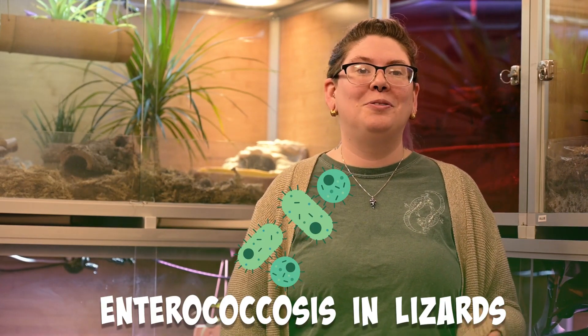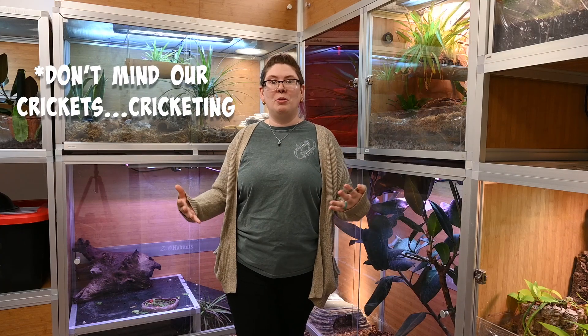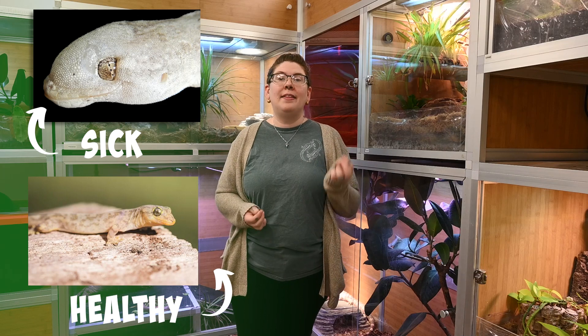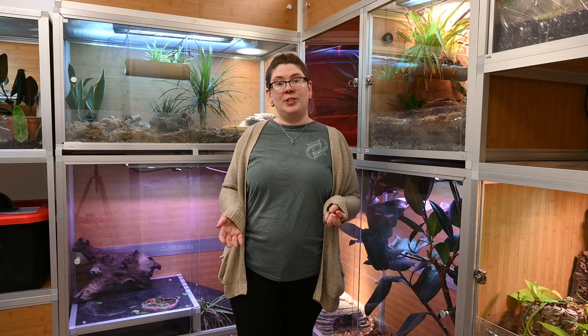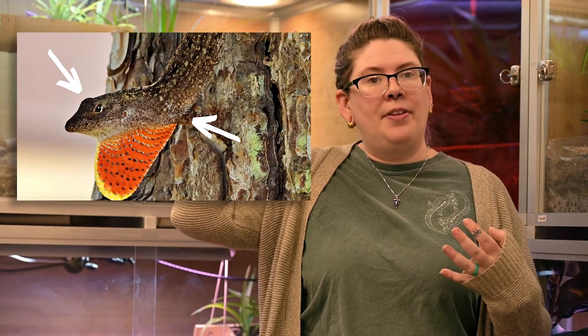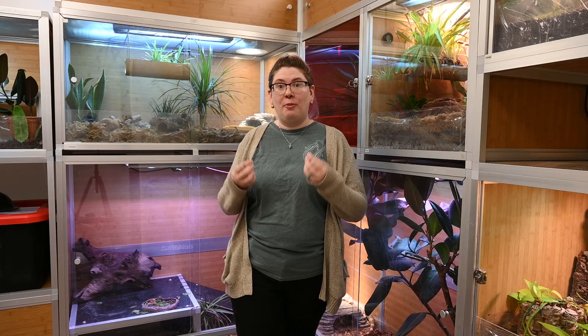The last disease I want to go over is enterococcosis in lizards. Enterococci is a bacteria that is a normal gut bacteria found in most animals, but it can cause nasty infections when it goes to other parts of the body. In 2014, multi-systemic infections were observed in the critically endangered Lister's geckos from Christmas Island, including mild inflammation and masses on the skin and internal organs. In 2019, in western and central Florida, brown anoles — who are invasive — were reported to have very similar signs of infection, presenting with masses on their heads and body as well as very poor body condition. On necropsy, they were able to determine that it was an Enterococci species of bacteria causing these infections.